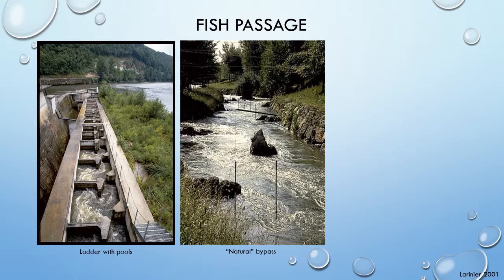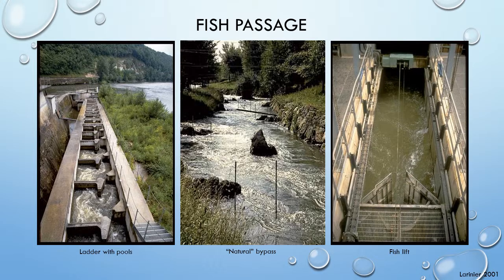Natural passages are channels created around the barrier and can be very effective when applicable. A passage can also be ecologically beneficial to the river, as it replaces some natural flow that was lost due to the dam. Unfortunately, natural passages require a lot of room and may result in tricky flow problems dependent on incline. Fish lifts collect fish in a chamber or elevator and lift them over the barrier. They are independent of dam size, can accommodate a wide variety of species, and have been relatively successful in practice. Also, lifts are less disruptive of flow than other methods.